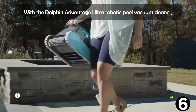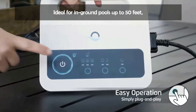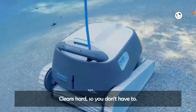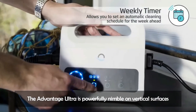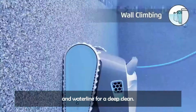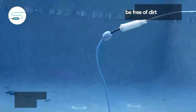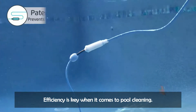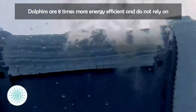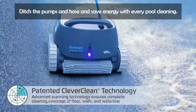With the Dolphin Advantage Ultra Robotic Pool Vacuum Cleaner, your pool will be left exceptionally clean in just 2 hours. Ideal for in-ground pools up to 50 feet, let this underwater cleaning machine take the hassle out of pool cleaning. The Advantage Ultra is powerfully nimble on vertical surfaces and intensely scrubs your pool's floor, walls, and waterline for a deep clean. Paired with superior filtering capabilities, you can relax knowing your pool will be free of dirt and debris. Unlike suction and pressure cleaners, Dolphins are 8 times more energy efficient and do not rely on your pool pump or filter — ditch the pumps and hoses and save energy with every pool cleaning.